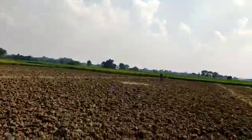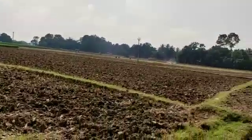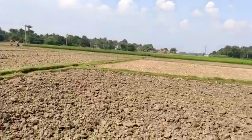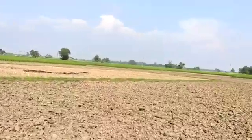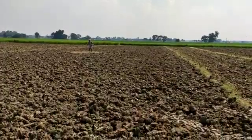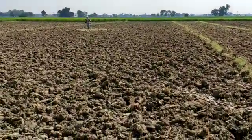Good morning friends. As you can see, there is a little bit of a place here. This place is where you can see...